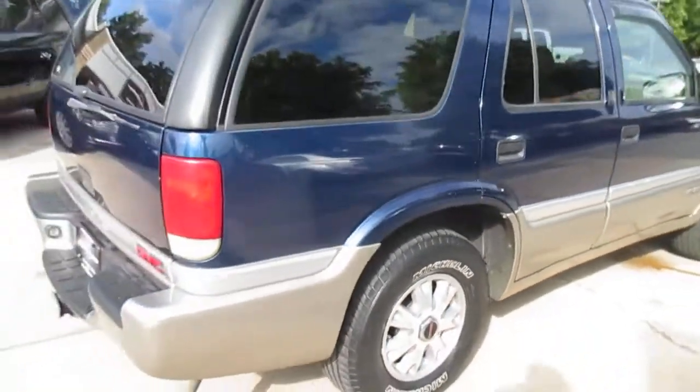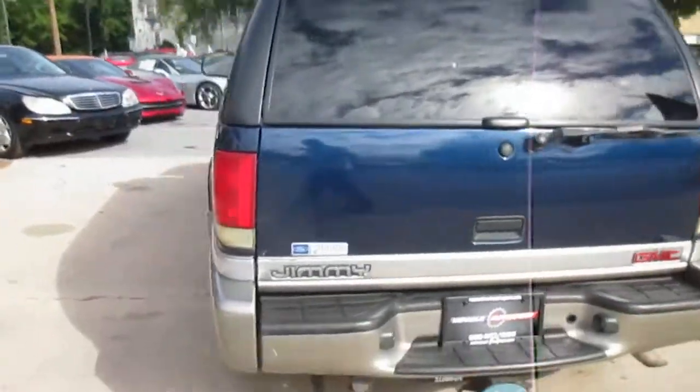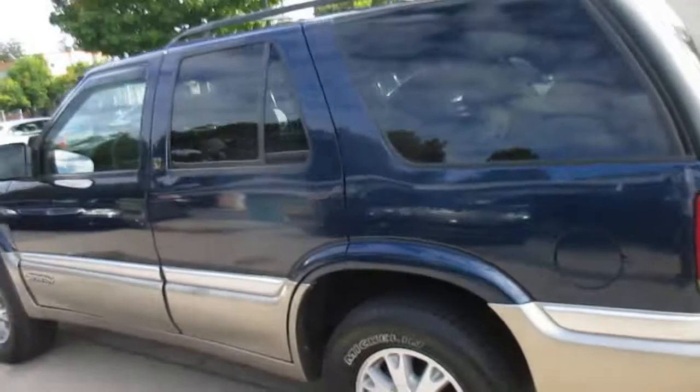It's got a matching set of Michelins that are in decent shape. The 4x4 works well, it starts right up, no warning lights on the dash. The interior is clean — it's got heated seats, no blown speakers, sunroof. It's got all the goodies.